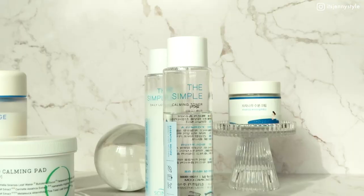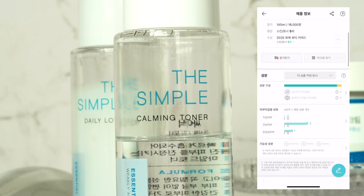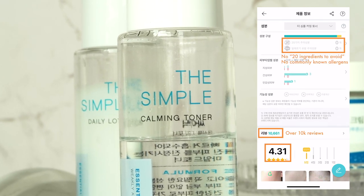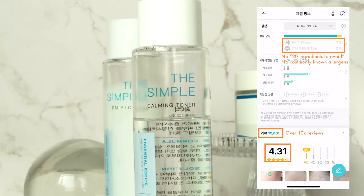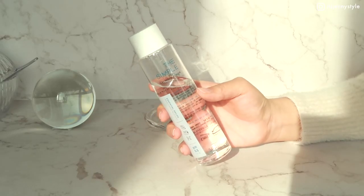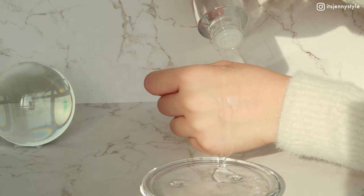The first product is the Simple Calming Toner by Cynic on Wahae. It's currently ranked number five out of all toners on the app with 4.31 stars out of 5, averaging over 10,000 user reviews. It's free of the 20 ingredients to avoid as well as commonly known allergens. This toner has a very runny, watery, light consistency with no fragrance.